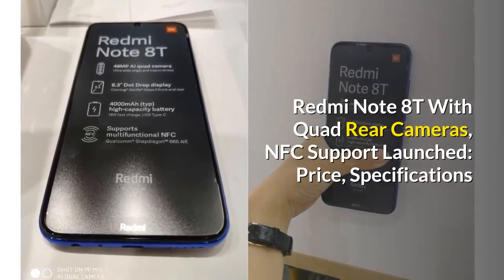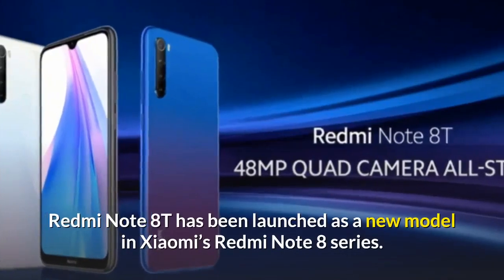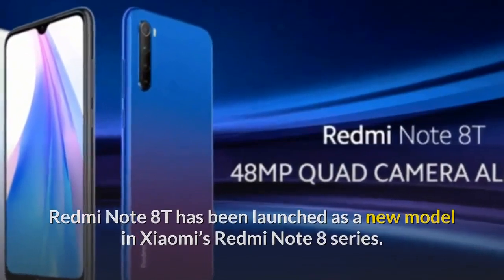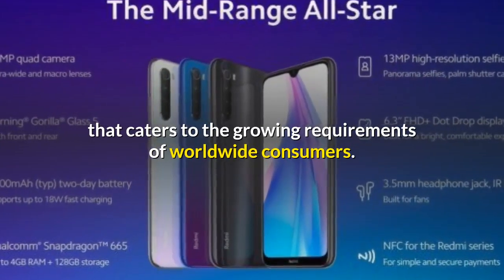Redmi Note 8T with quad rear cameras and NFC support has been launched. The Redmi Note 8T has been launched as a new model in Xiaomi's Redmi Note 8 series. The latest Redmi device is touted as an all-star smartphone that caters to the growing requirements of worldwide consumers.